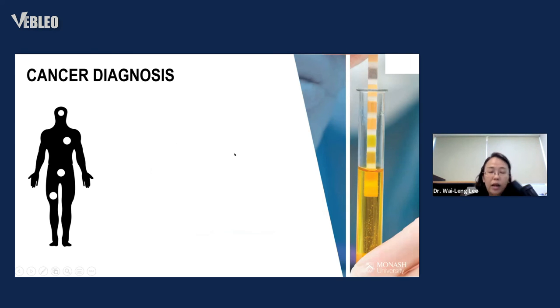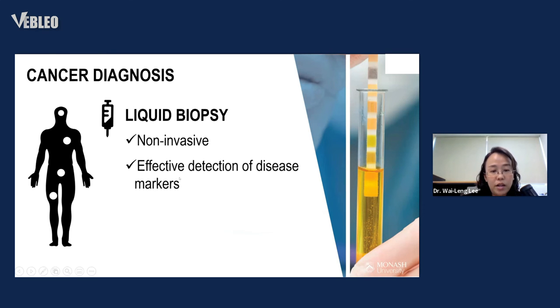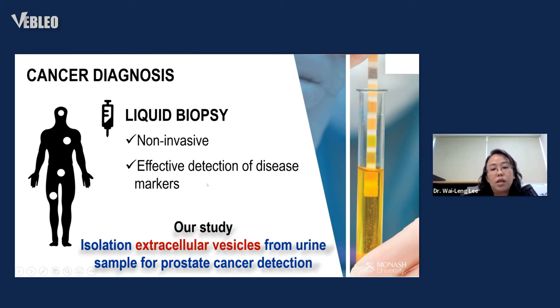Today, doctors and medical scientists are interested in finding a more favorable approach using liquid biopsies, which are non-invasive and effective for detecting disease markers. However, a drawback is that the material in urine or blood is so diverse that cancer markers may be too diluted to be detected. In our study, we hypothesize that molecules found inside extracellular vesicles might be more concentrated compared to those freely circulating in urine or blood.